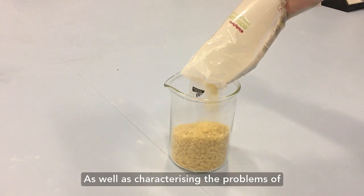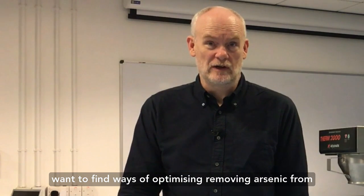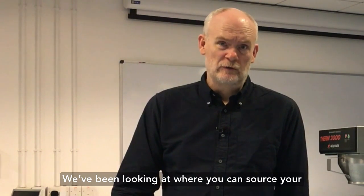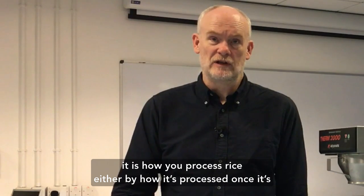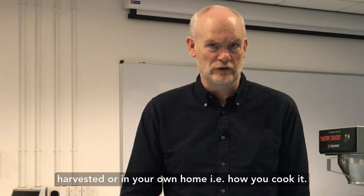As well as characterising the problems of arsenic in rice, we've now moved into a phase where we want to find ways of optimising and removing arsenic from rice, and that takes a number of forms. We can look at how you can change rice agriculture, we've been looking at where you can source your rice from, but the most simple and effective way to do it is how you process rice — either by how it's processed once it's harvested, or in your own home, i.e. how you cook it.